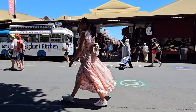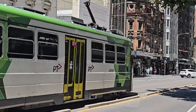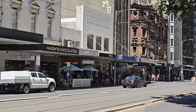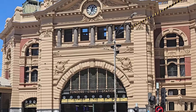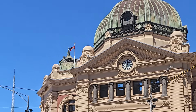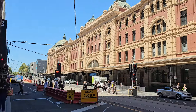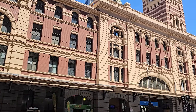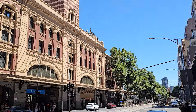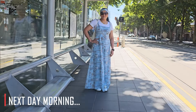Here we are going to take the tram, which we will cover next time. But now let's go to Melbourne City. We are going to Melbourne City.